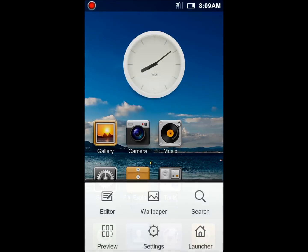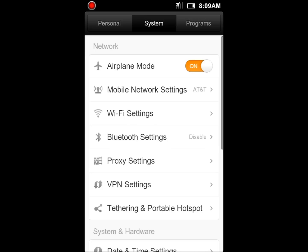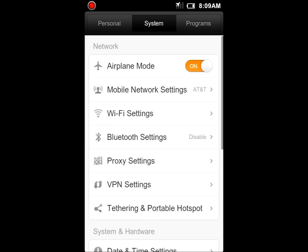Let's go ahead and jump into the settings here, and you can see that as soon as you hit settings, they really have it split up into your personal settings, your system settings, and program settings, and you can change those tabs up at the top. You're pretty much going to find all the stuff that you would on most ROMs, but you get a little bit more in-depth with some of them.